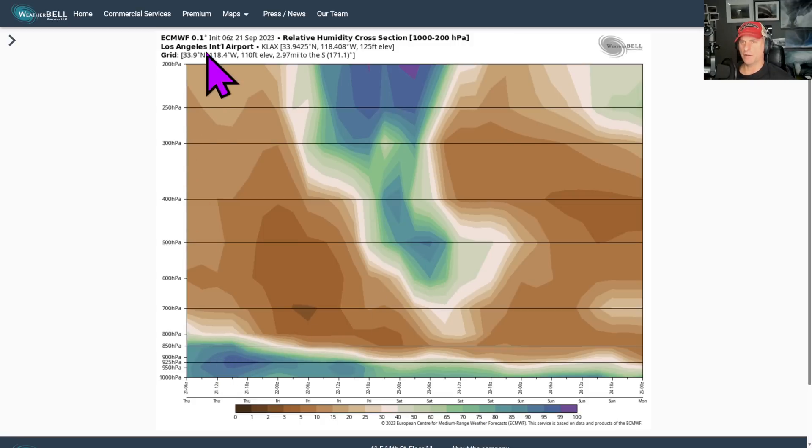You can kind of see that reflected here in the cross section at Los Angeles International Airport. This is looking at relative humidity, and you can see that getting up towards the 850 millibar line, about 5,000 feet, and kind of relaxing as we go through the weekend.